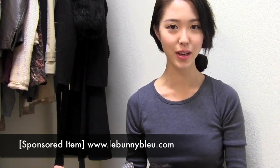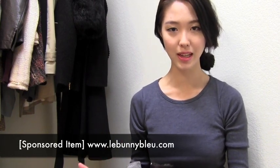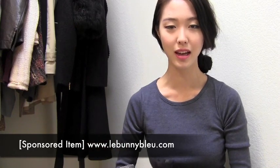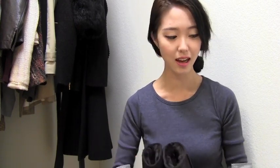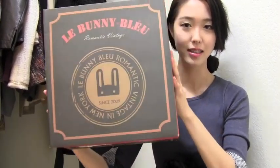The first pair of boots I wanted to show you are from a company called Le Bunny Bleu. I've shown you a pair of loafers in my past video from that same company, and they were very kind enough to send me a second pair — these boots right here. I was really impressed because they ship from New York, are very quick with shipment, and the packaging is super nice.